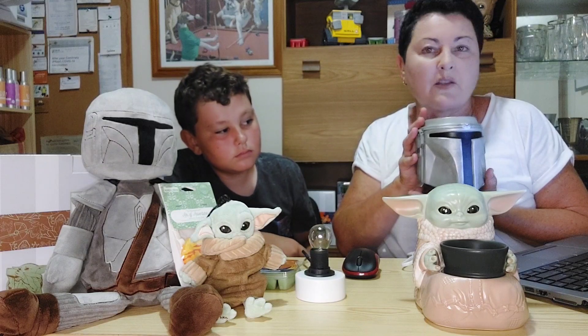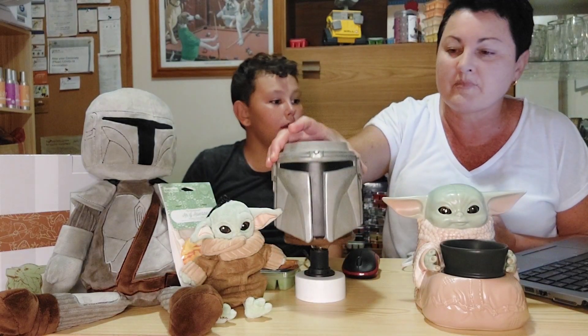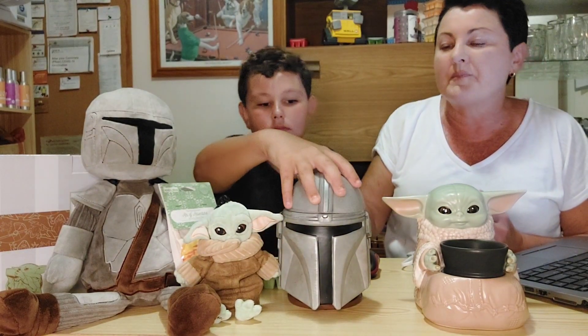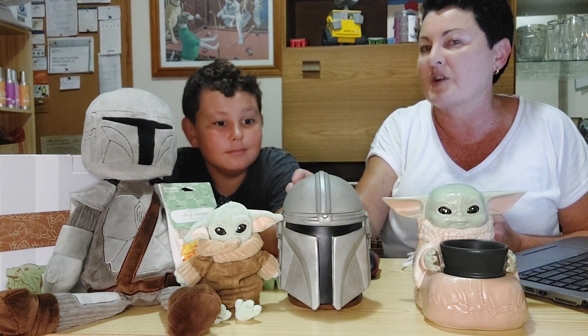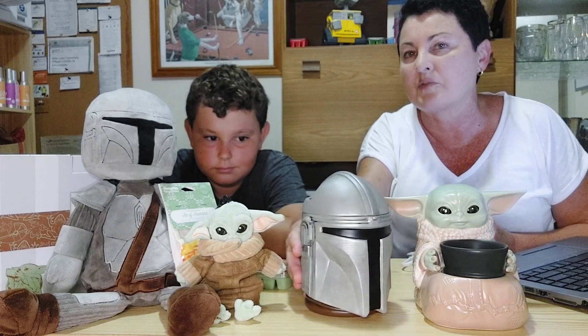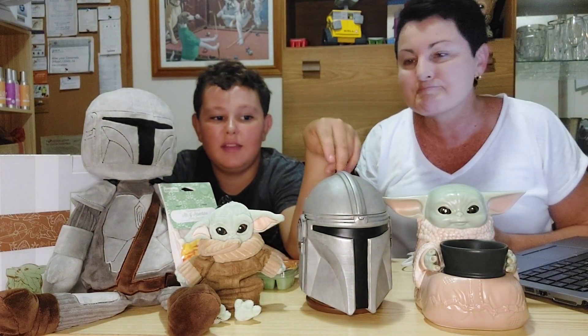He is actually 30% off, so you can get your Mandalorian helmet for seventy-one dollars and forty cents. These are officially licensed products and come with a lifetime warranty against any manufacturing defects. It's a beautiful, beautiful collector's piece.